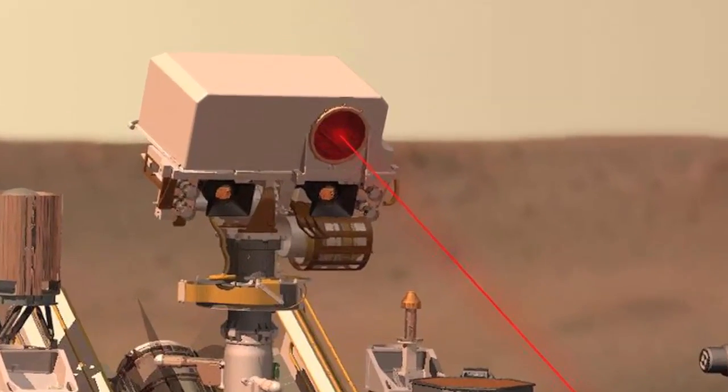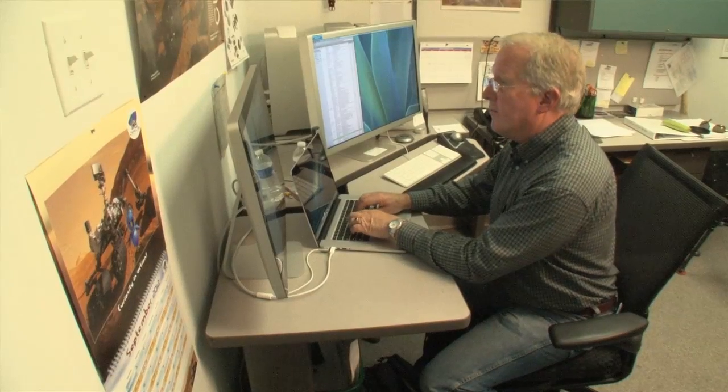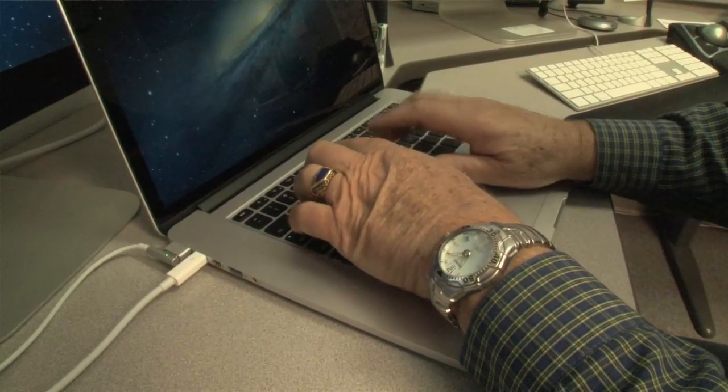Soon we're going to be transitioning from doing all our operations at Jet Propulsion Laboratory on Martian time to coming back to our home institutions — in this case, Los Alamos National Laboratory — and running operations more on business hours. I'm very thrilled to be part of this and to be able to participate and help this investigation move forward. It's a profound experience because very few people get to do this, so I'm just really happy to be involved.